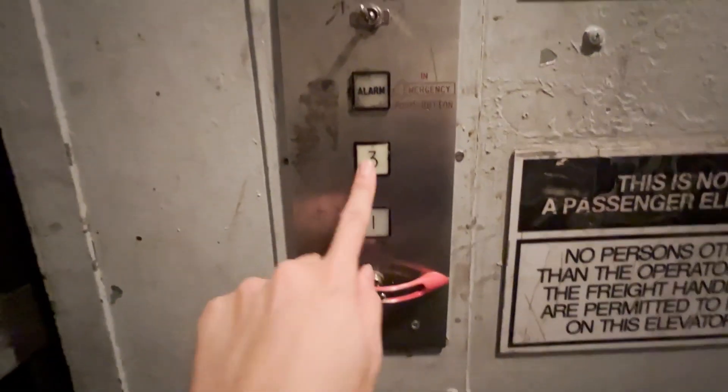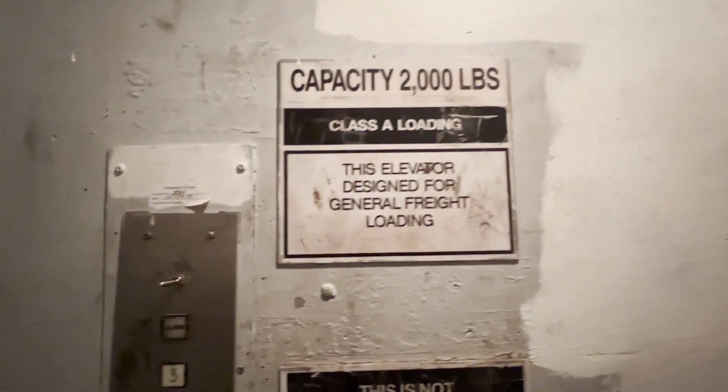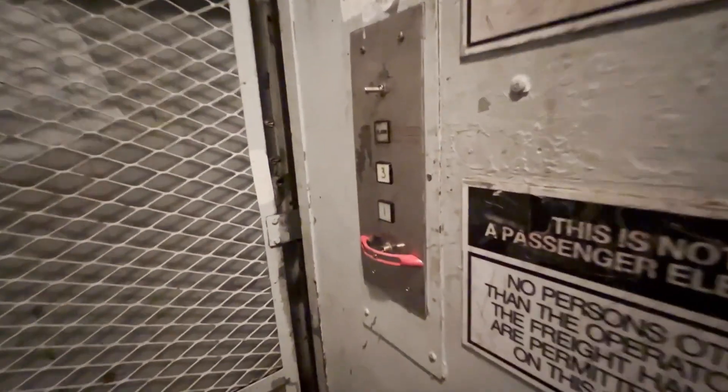There's a three button there. Very dark in here, and dirty, and smelly. This thing probably doesn't get used a whole lot.